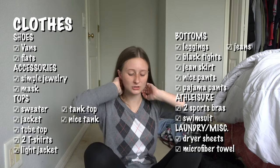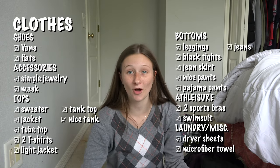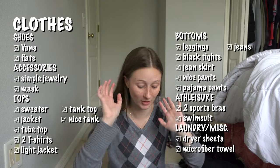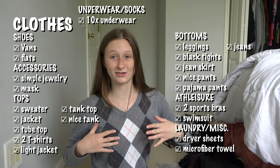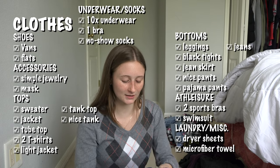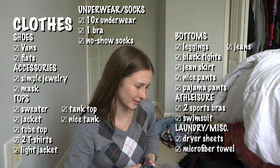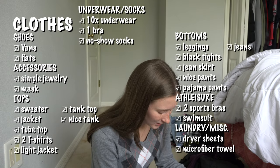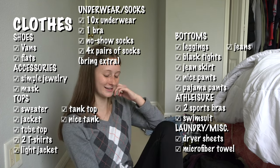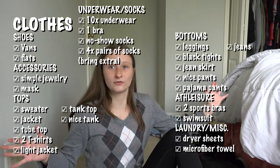For quantities: I brought 10 pairs of underwear, two sports bras plus one regular bra. For socks, I had one pair of no-show socks — great for my flat shoes — and four pairs of normal socks, but one got a hole in it from hiking. Honestly I wish I had brought more socks because I don't think I had enough. But that's it for clothes.